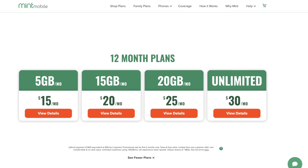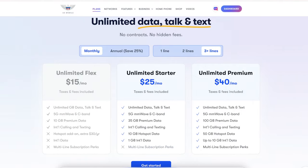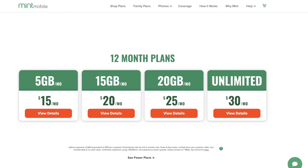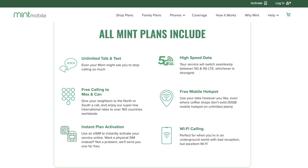Pricing is competitive in the prepaid space compared to other companies. The customization lies in the data allotments — you can get 5, 15, or 20 gigabytes, or go up to the unlimited plan which is about 40 gigabytes. Plans come with features like hotspot data, Wi-Fi calling, calls to Mexico and Canada at no additional charge, and you can purchase international data passes separately.